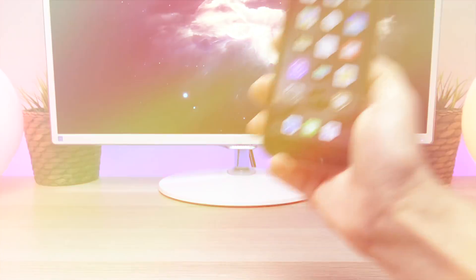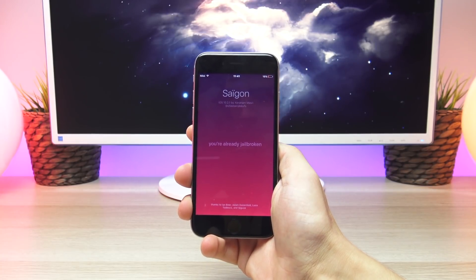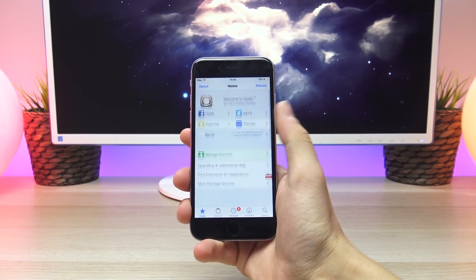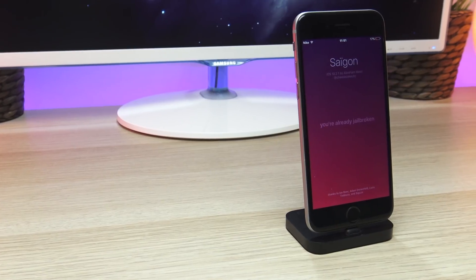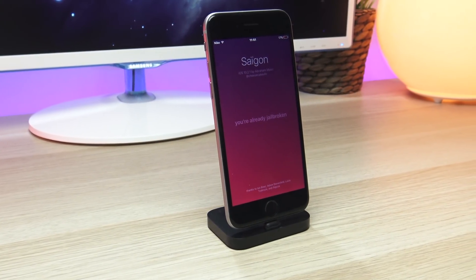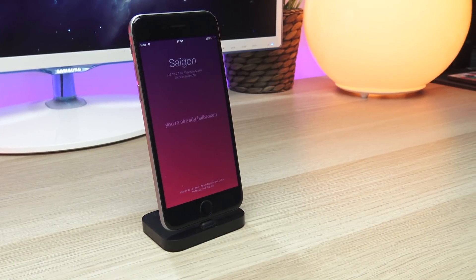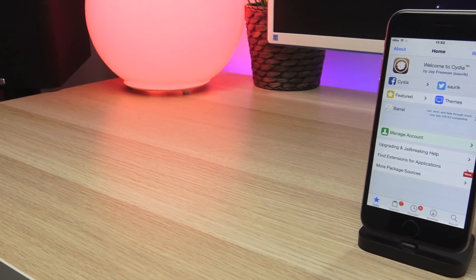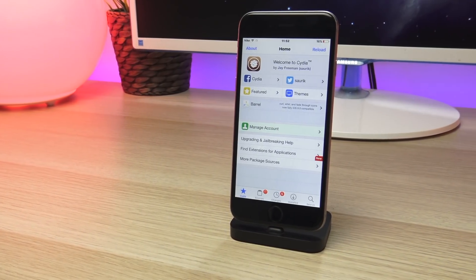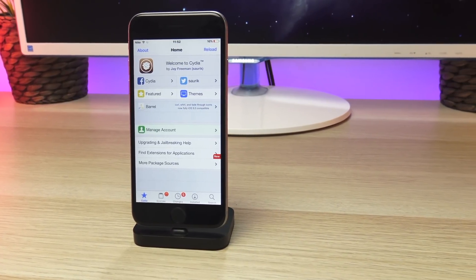Now onto the most interesting news: during this last week an iOS 10.2.1 developer jailbreak was released. The semi-untethered jailbreak is officially called Saigon and was created by a developer named Abraham Masri. This jailbreak is currently in its infancy and doesn't support many devices — in fact evidence has only been found that it works on the iPhone 6. The source code has to be compiled in Xcode and manually loaded onto your iPhone, meaning there is no IPA file currently. It is intended for developers, and it uses Ian Beer's Triple Fetch exploit along with the Ziva and Extra Recipe exploits.